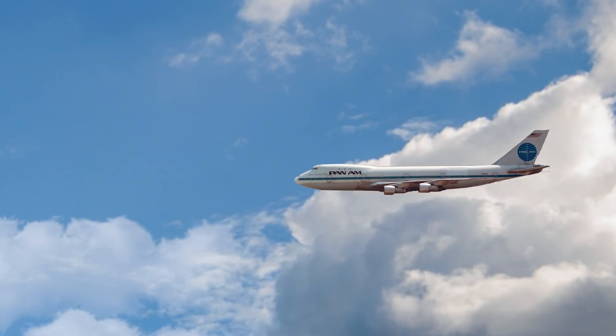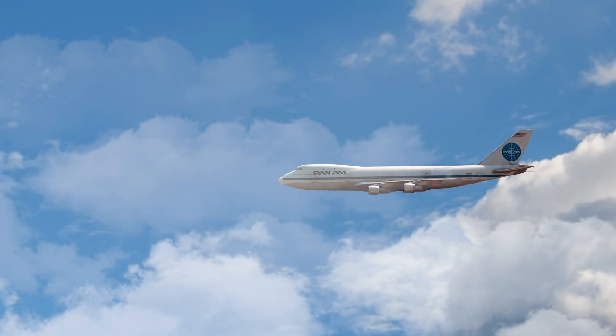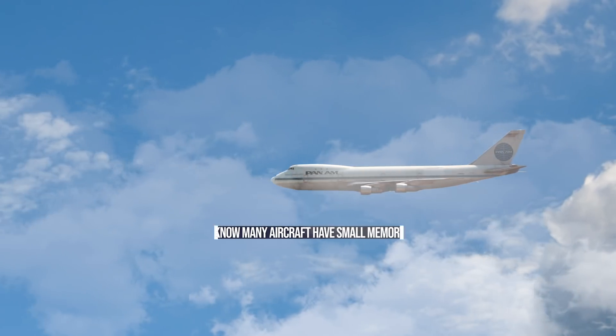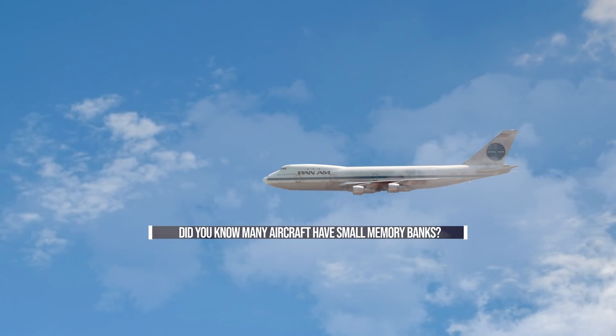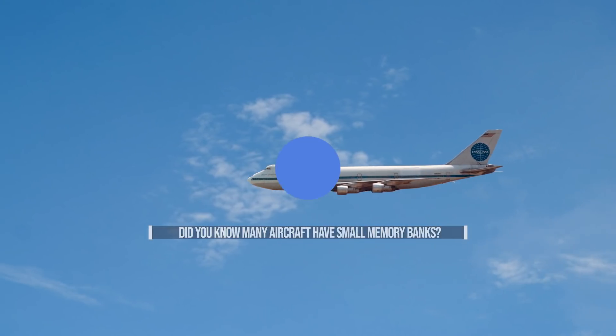Since the late 70s, the addition of flight management computers has lessened the workload of flight crew and has removed the need for engineers and navigators. But did you know that the vast majority of these computers would be outperformed by even the simplest of modern smartphones?